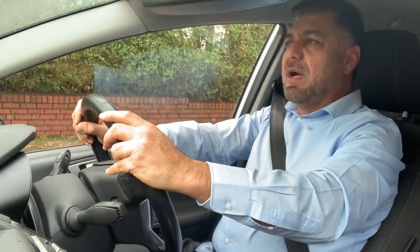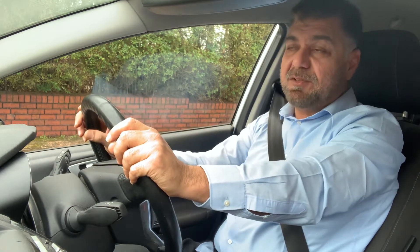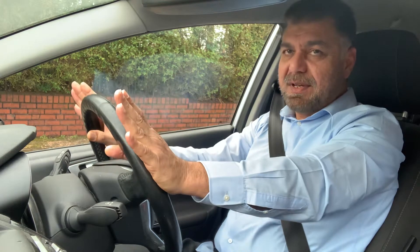The examiner will say: this is the time to do the emergency stop. I will tell you to stop the car and you have to stop the car as if you are saving somebody's life. See how important a message the examiner has given you — you're going to stop the car as if you are saving somebody's life.